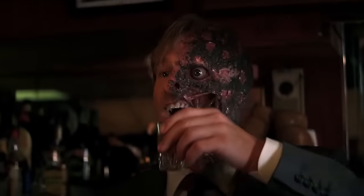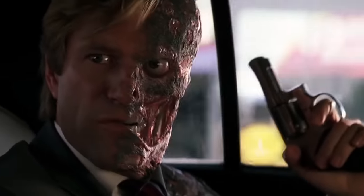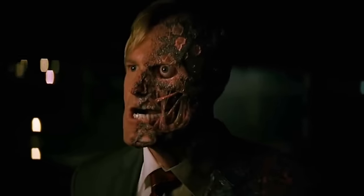For something like Two-Face, you need that complexity of muscles underneath pulling. You can actually see the tendons sliding against each other. And it's all hand animated, by the way. It's just a testament to us starting to understand how to animate humans and human faces.